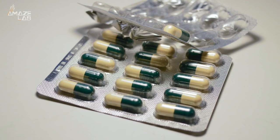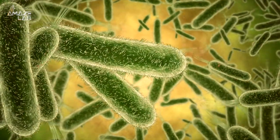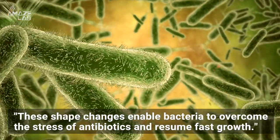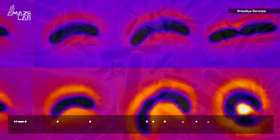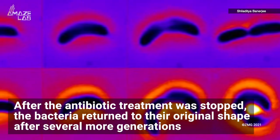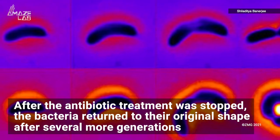The researchers believe that the wider shape provides more volume for the cell, thus diluting the amount of antibiotics inside it. The study's lead author Shiladitya Banerji said about the findings, 'These shape changes enable bacteria to overcome the stress of antibiotics and resume fast growth.' What's even more curious: after the antibiotic treatment was stopped, the bacteria returned to their original shape after several more generations.